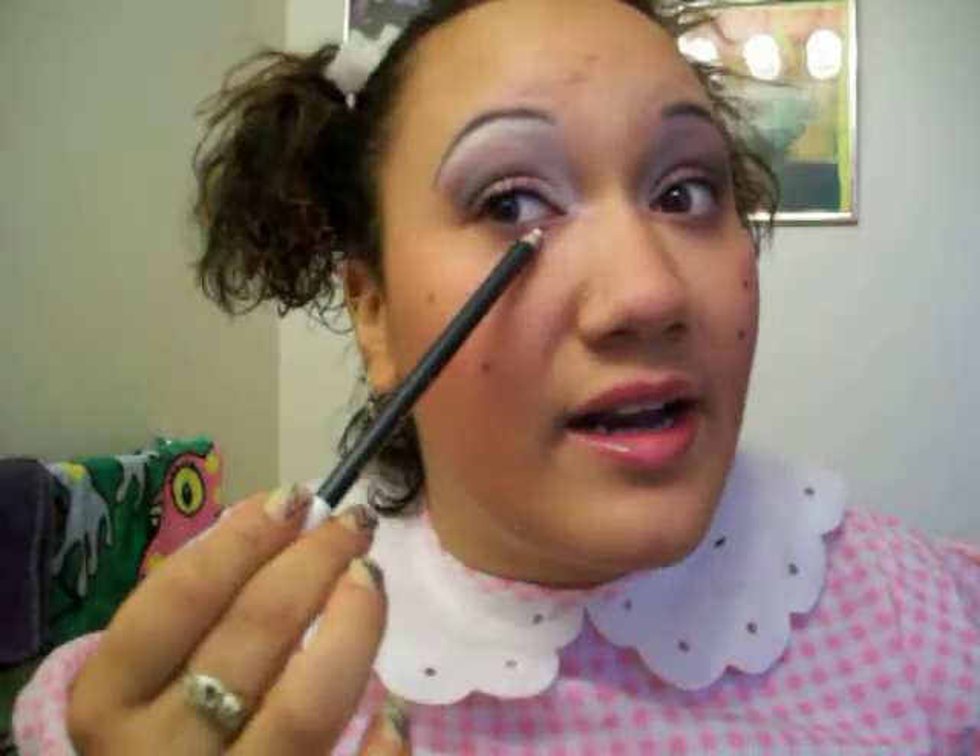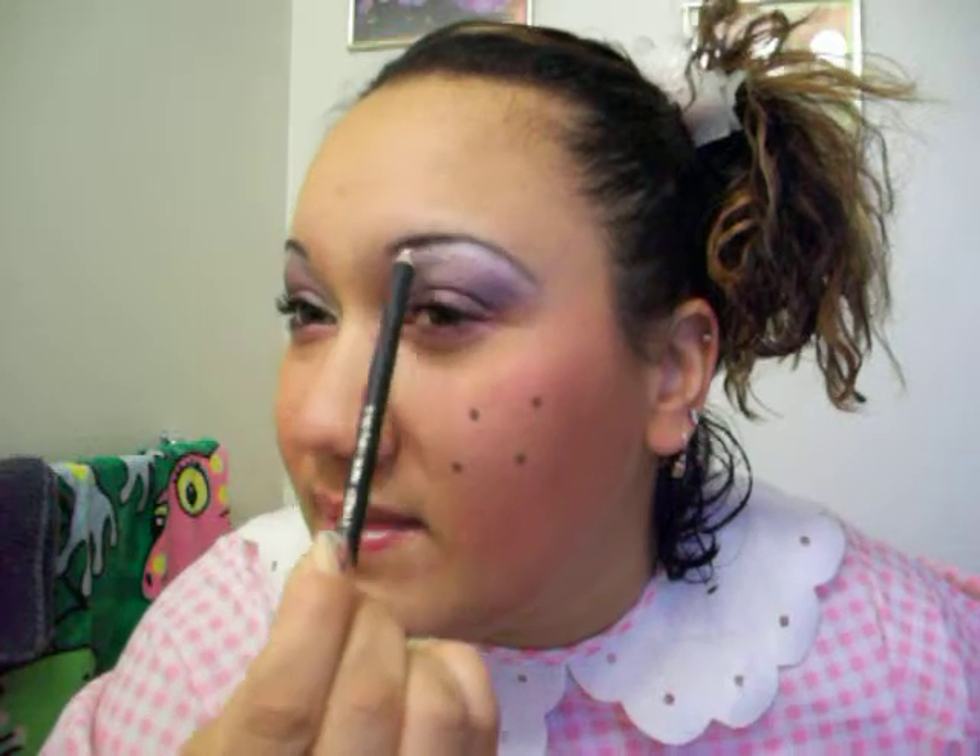I used this unique pure white eyeliner — I highlighted underneath and I also took it and went underneath my eyebrow, just to kind of make it more white. It kind of helps blend it in more.